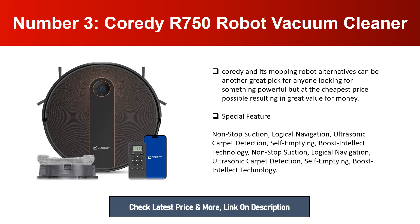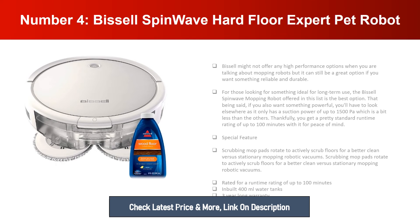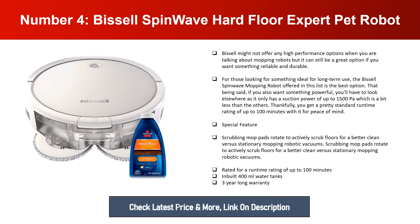Number four: Bissell SpinWave Hard Floor Expert Pet Robot. Bissell might not offer high-performance options for mopping robots, but it can still be a great option if you want something reliable and durable for long-term use. It only has a suction power of up to 1500 pascals, which is a bit less than the others. Thankfully, you get a pretty standard runtime rating of up to 100 minutes.